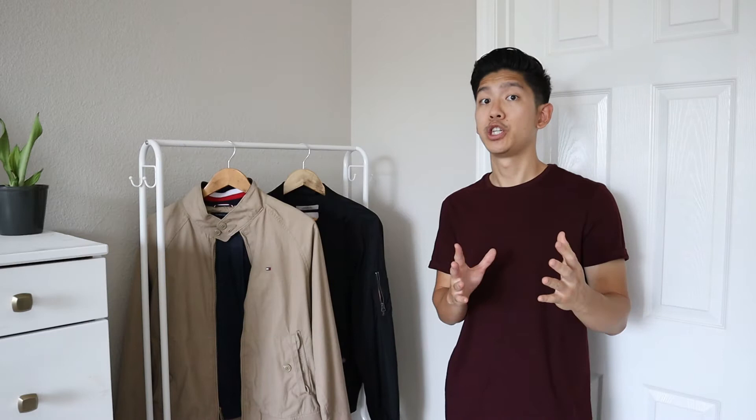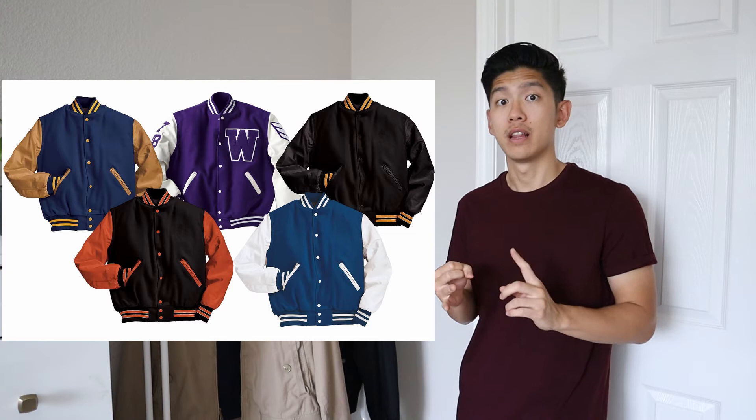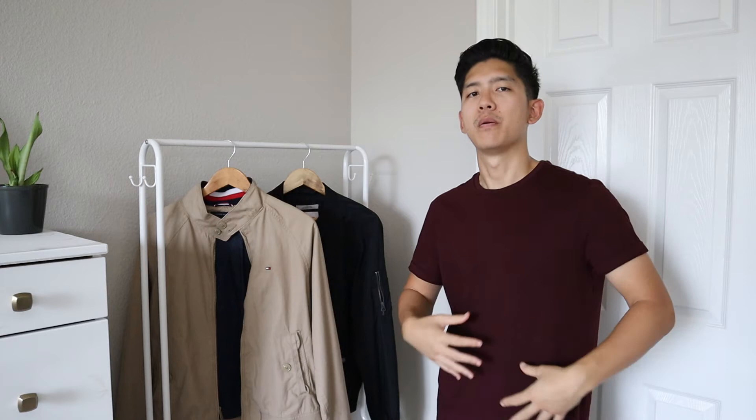The bomber jacket actually paved the way for a lot of the more modern style jackets you see nowadays. Some examples include the varsity jacket or the letterman jacket, the souvenir jackets, some leather biker jackets, and that's just to name a few. All those jackets might come with different colors, shapes, and patterns, but if you really think about it, they all have a pretty common denominator — that matching wrist cuff, the matching waistbands, the bigger, baggier, roomier fit — all inspired by the original bomber jacket.